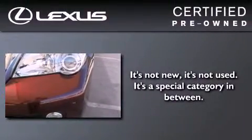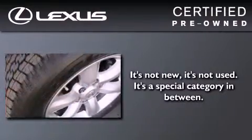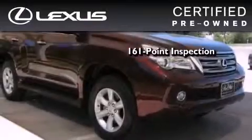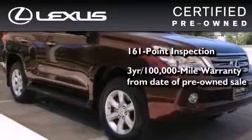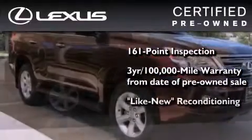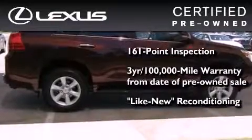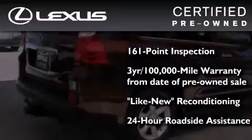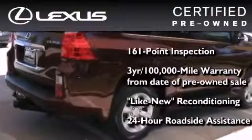You can have peace of mind while considering this certified Lexus. It's undergone a meticulous 161-point inspection, comes with a 3-year 100,000-mile warranty, and has been reconditioned to the level that it's virtually indistinguishable from a new Lexus. It isn't new and it isn't used — it's in a special category all its own.